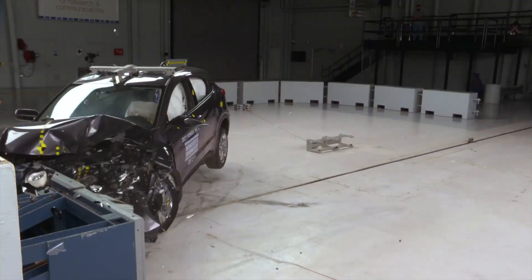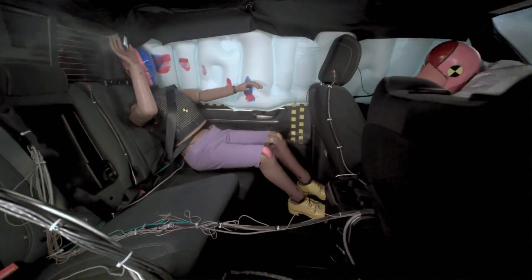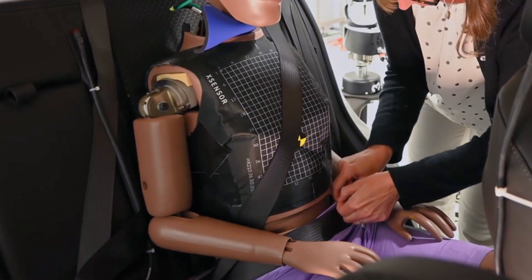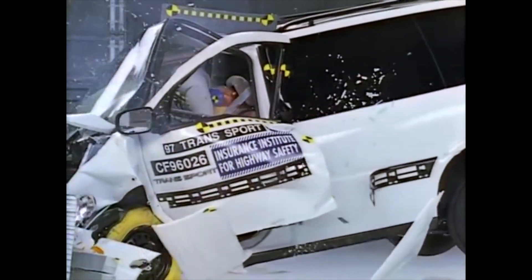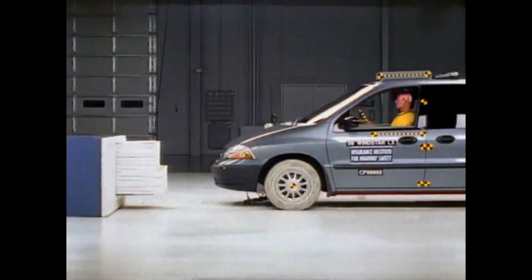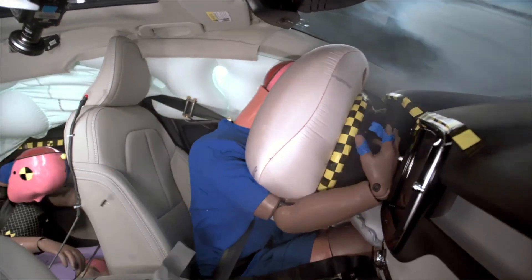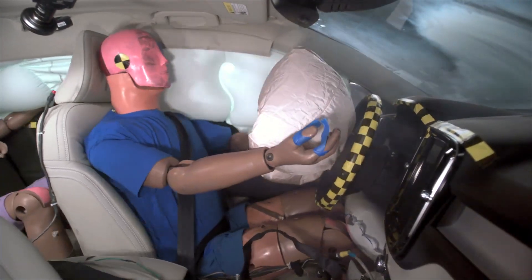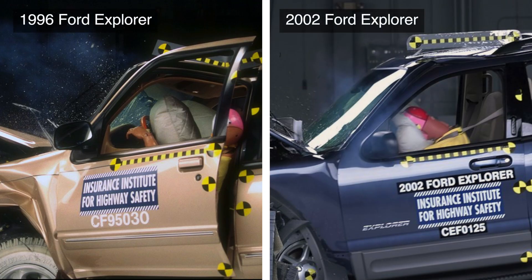In 2022, the Insurance Institute for Highway Safety updated their landmark moderate overlap crash test to include a crash test dummy in the rear seat. The original test, introduced in the 90s, only included a driver's seat dummy. Since the introduction of this test, safety for front seat occupants has improved by leaps and bounds. This isn't an exaggeration — just look at how much the Ford Explorer improved between generations.